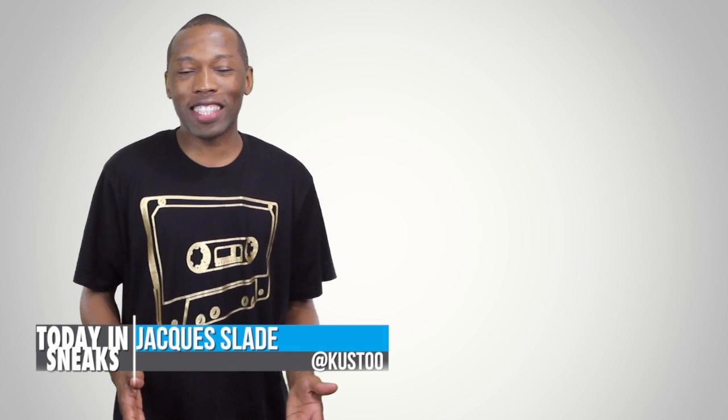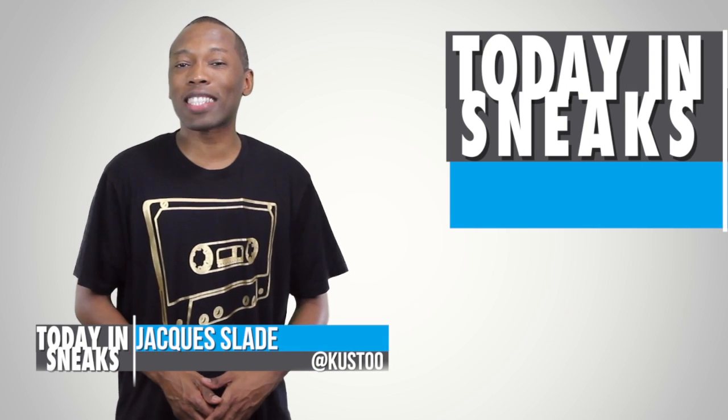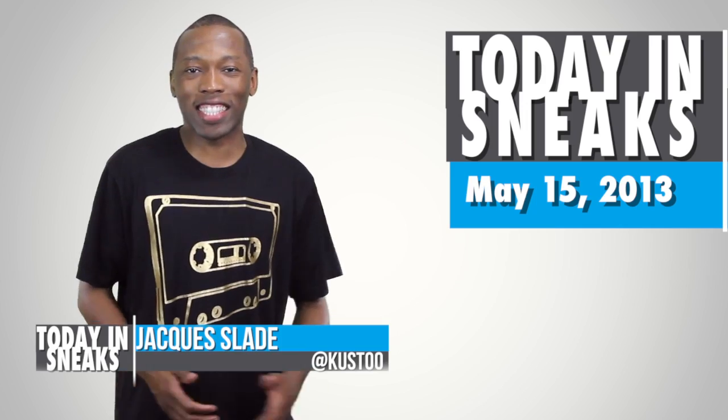It's Wednesday, May 15th, 2013. I am your host, Jacques Slade, and this is Today in Sneaks.